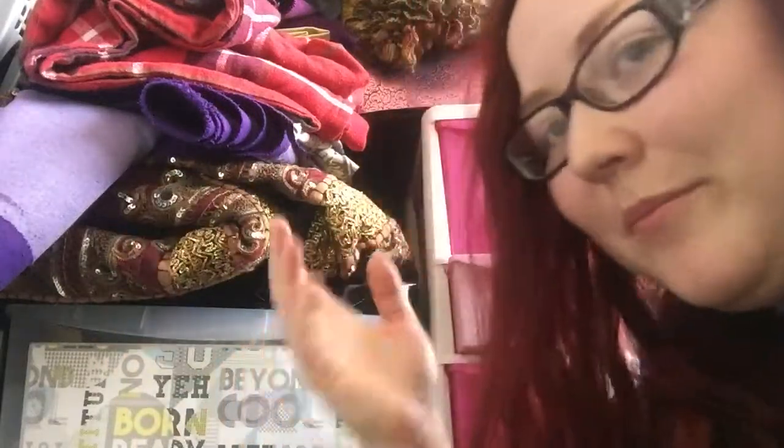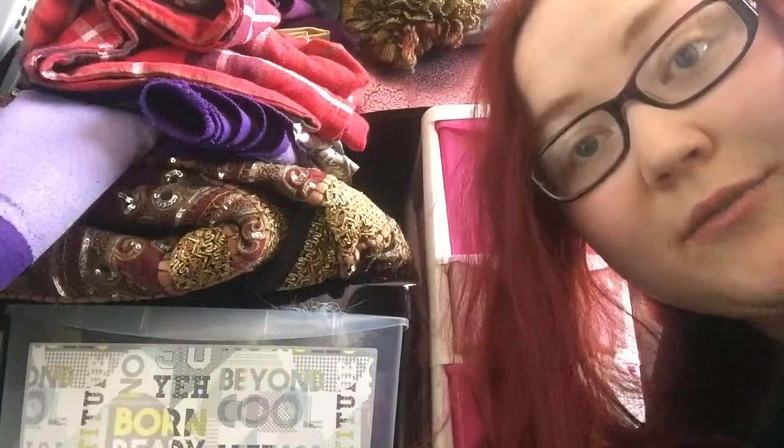Hello, I'm coming to you today from the floor of my craft room. Can't talk today.